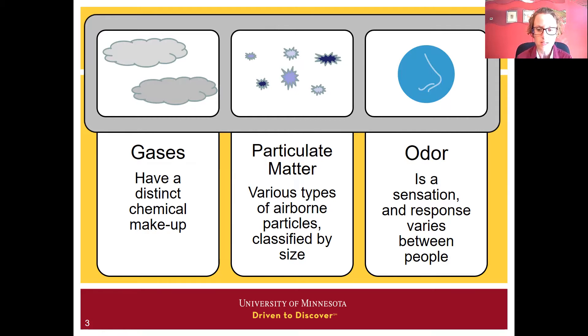Odor is a sensation — a reaction to a combination of odorants in the air. Every human has a different reaction to the same odor, making odor a very challenging measurement. While the focus today is on manure odors, if we look at gases and particulate matter at the same time, we get a more holistic picture of what is happening and what we're doing to try to improve air quality.